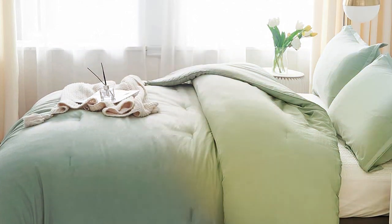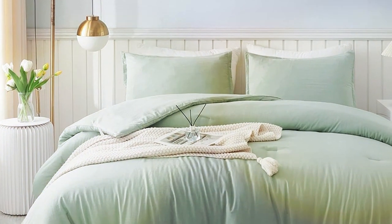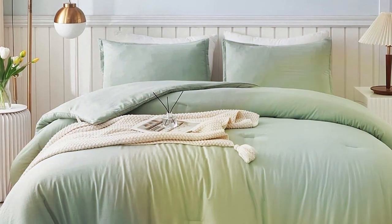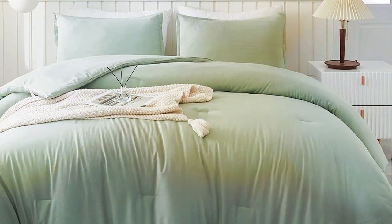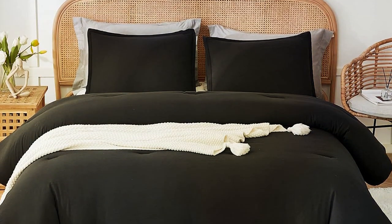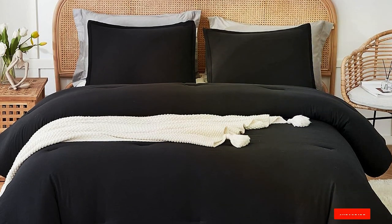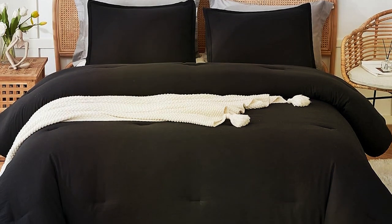One of the standout features of this set is its versatility. It's suitable for all seasons, ensuring that you stay comfortable and cozy year-round. Whether it's a chilly winter night or a warm summer evening, this comforter has you covered. In conclusion, the Latanica King Size Comforter Set in Sage Green is a delightful blend of style, comfort, and quality, making it a top contender in the world of bedding.